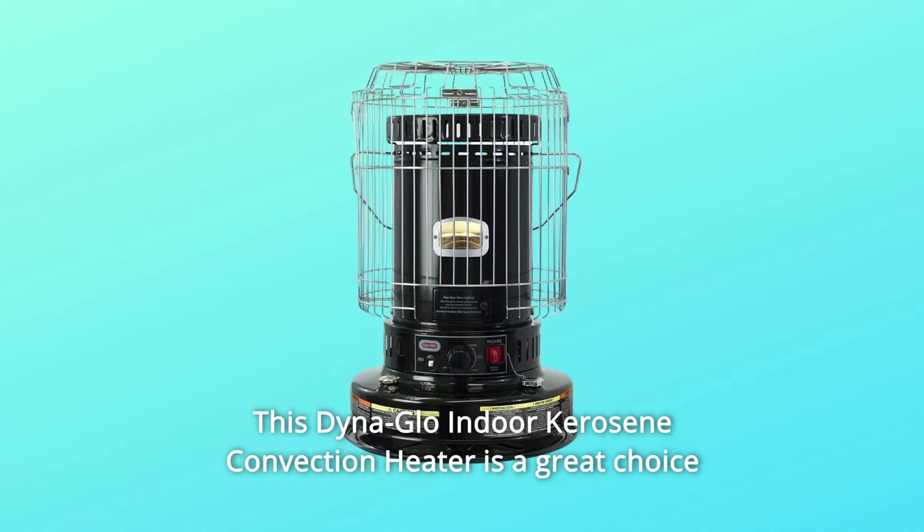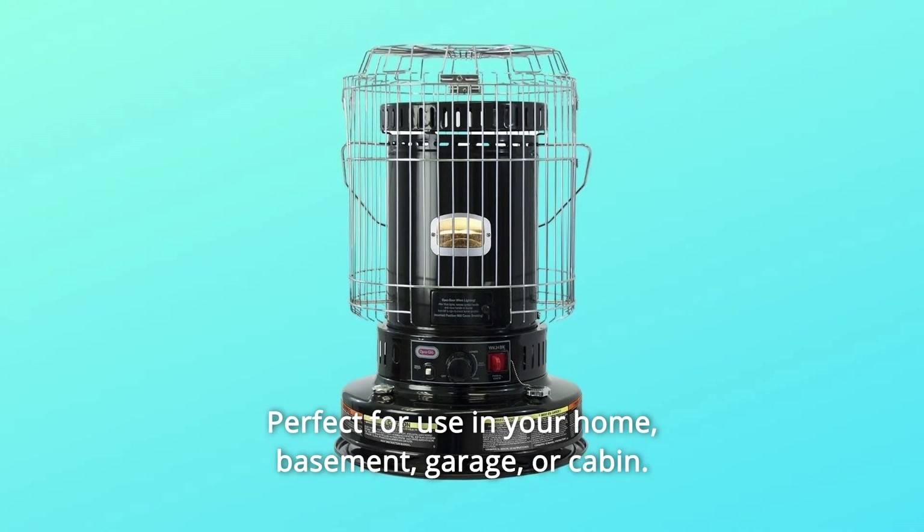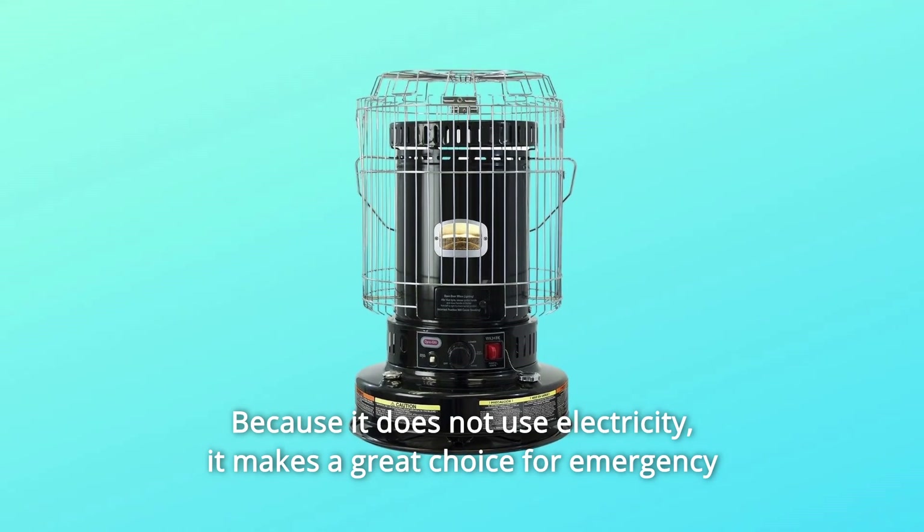This Dina Glow Indoor Kerosene Convection Heater is a great choice for safe supplemental indoor heating. Perfect for use in your home, basement, garage, or cabin, because it does not use electricity.